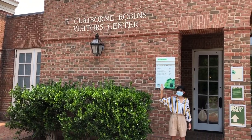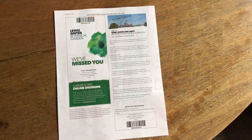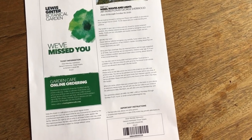We're excited to welcome you back to Lewis-Ginter Botanical Garden. There are some changes with your safety in mind. You must get your tickets online before you visit. Members, your tickets are free, but you still need to reserve them online.